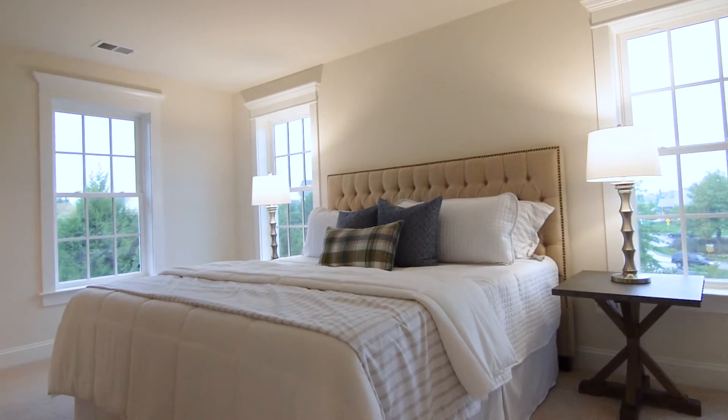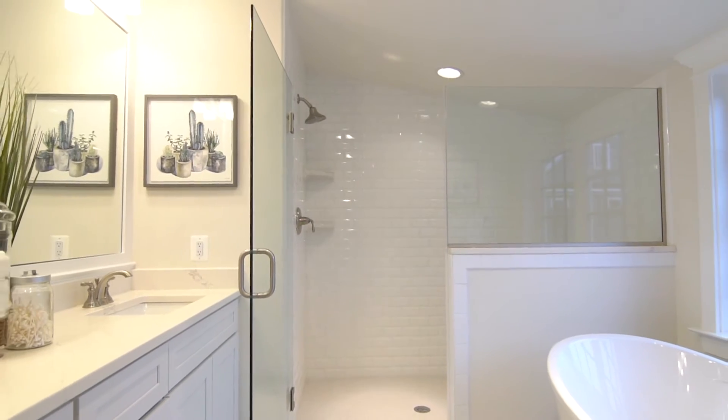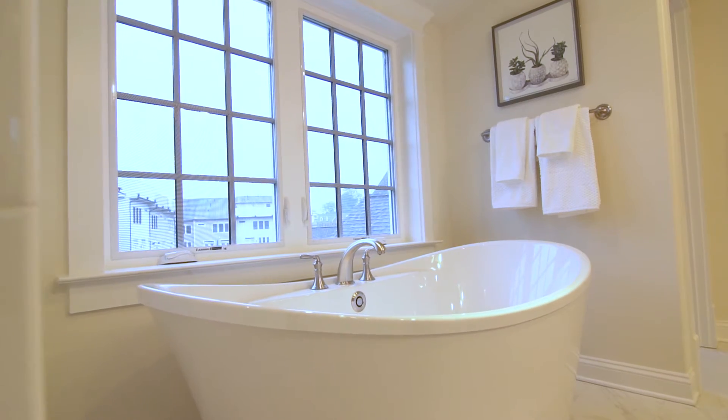The master bedroom is spacious, light-filled, and relaxing. Attached is the master bathroom that makes you feel as if you walked into a spa.